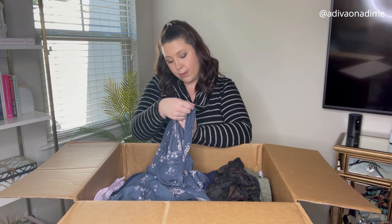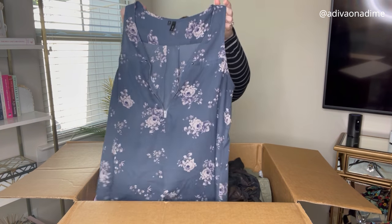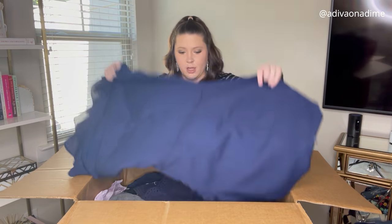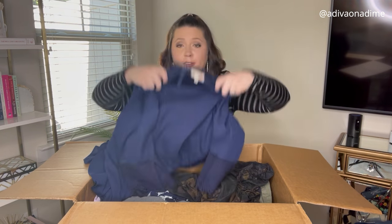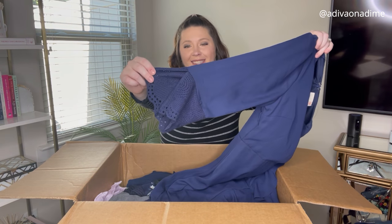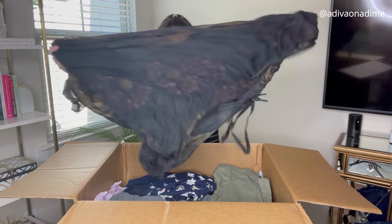Next item is Marisa's, size medium — a blue floral top. I really like it, it's cute. Again, won't sell for much but it will sell. Next is GB, size large, a navy blue dress with really nice sleeve detail and a cute ruffle at the bottom. It zips in the back. A brand I've not heard of, so I'll have to look it up.